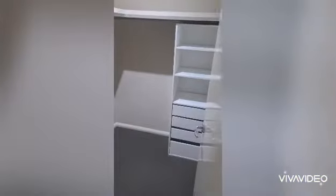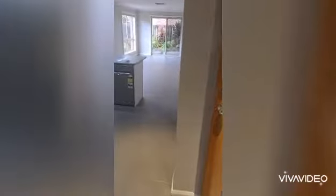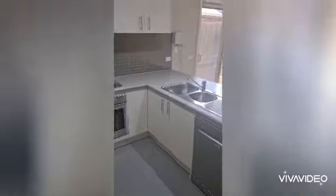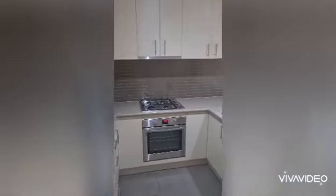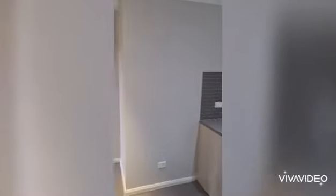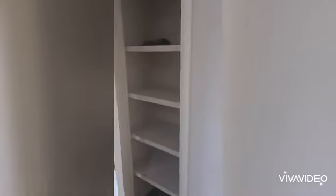There's also a walk-in robe. Back out through the entry, we come through to the kitchen — lots of cupboard space, stainless steel appliances including a dishwasher, fridge space, and a really good size pantry as well.